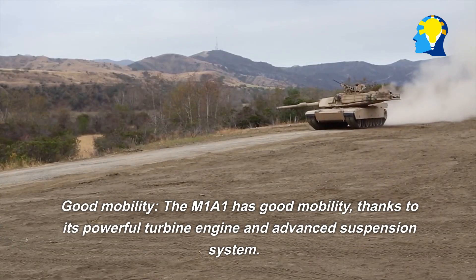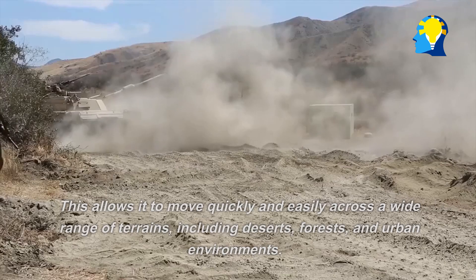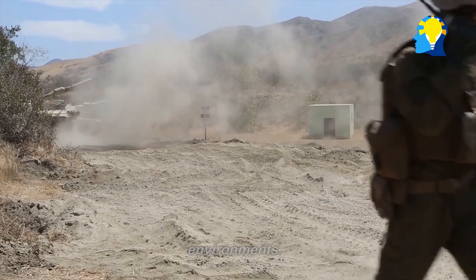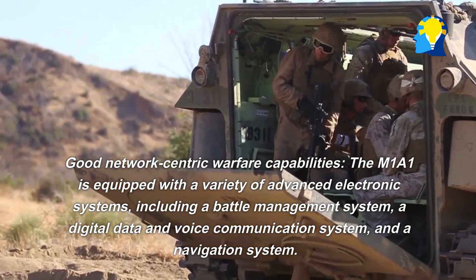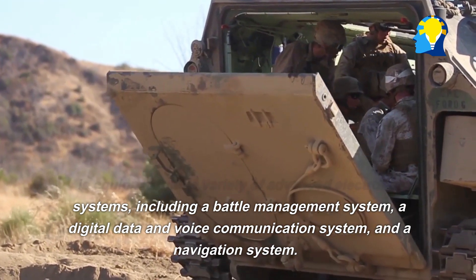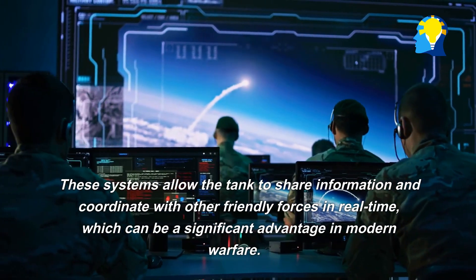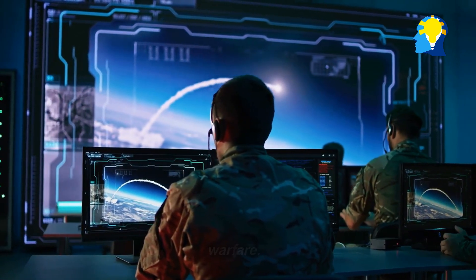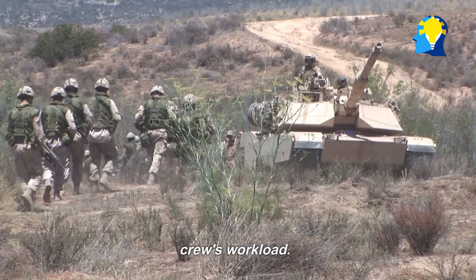Good mobility: The M1A1 has good mobility, thanks to its powerful turbine engine and advanced suspension system, allowing it to move quickly across a wide range of terrains, including deserts, forests, and urban environments. Good network-centric warfare capabilities: The M1A1 is equipped with advanced electronic systems, including a battle management system, a digital data and voice communication system, and a navigation system, allowing real-time information sharing with friendly forces. The M1A1 also has a high level of automation, which reduces crew workload and allows the crew to focus on the mission.